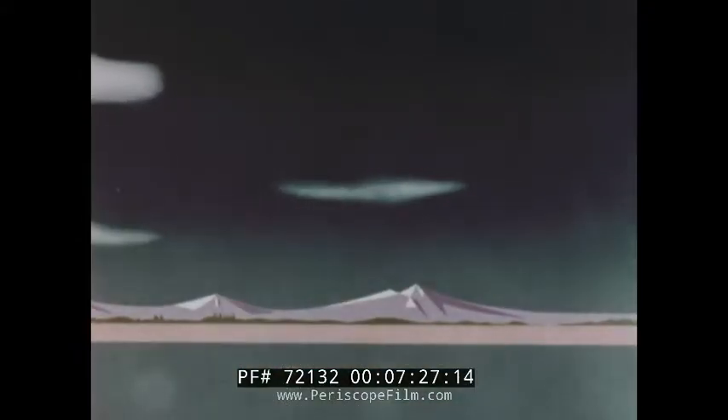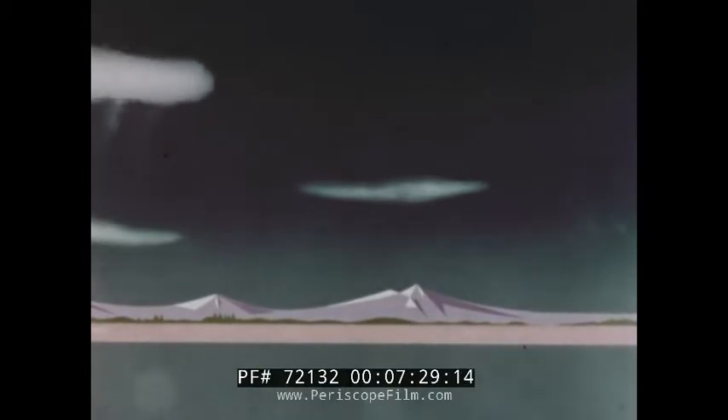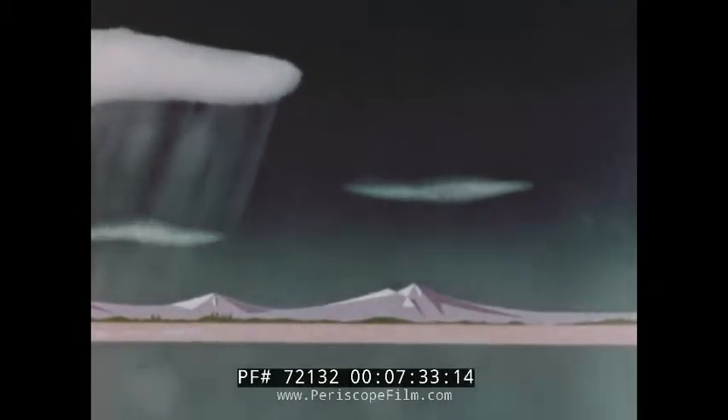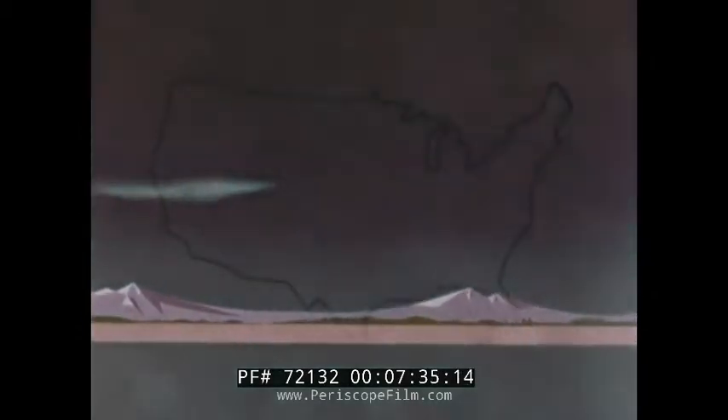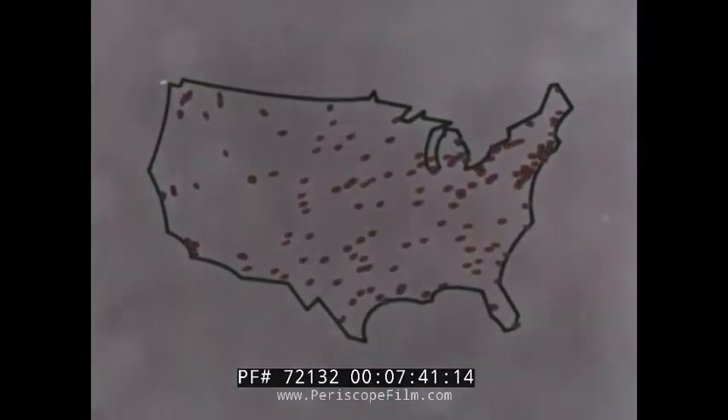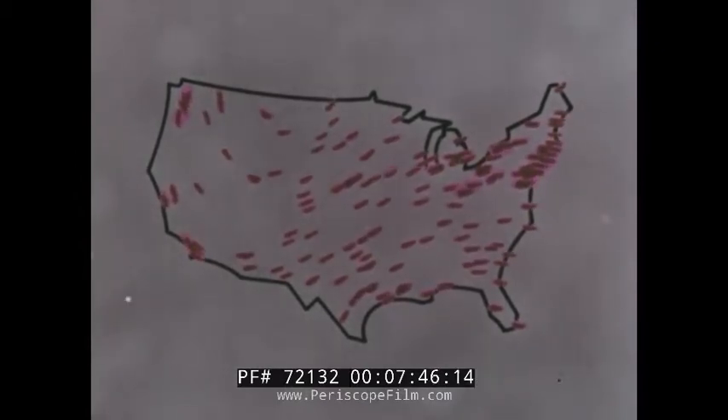Within an hour after a nuclear attack, fallout would begin to be a serious problem in the vicinity of any ground burst. Within a few hours, the threatened areas cover more and more of the country as prevailing winds expand the fallout in downwind patterns. At 24 hours, 48 hours — without shelter, millions would face death.